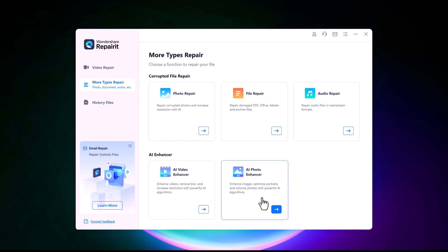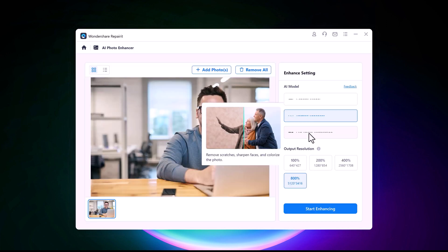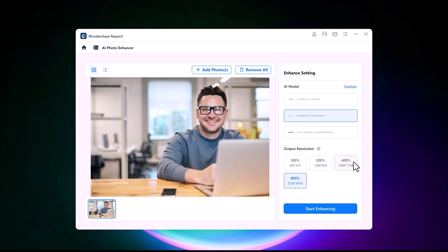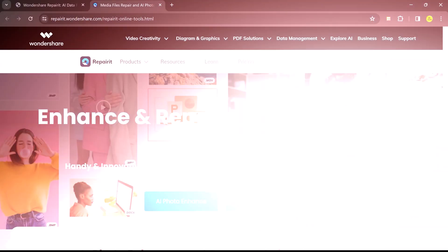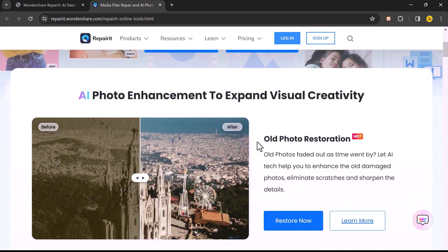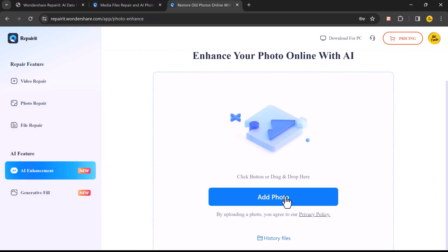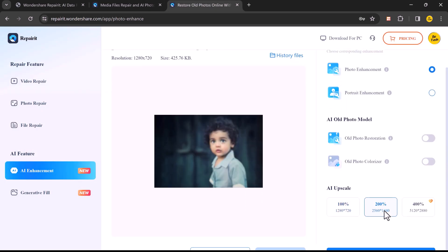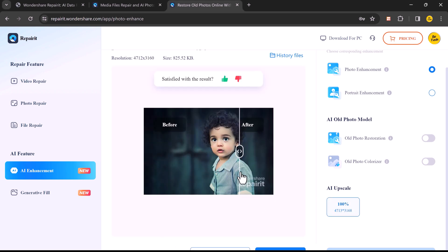It also has AI video enhancement and AI photo enhancement. Say goodbye to blurry photos — RepairIt's AI can sharpen details, reduce noise, and even increase resolution. And if you don't want to download software, no problem. RepairIt also offers a powerful online version. Simply upload your file to the secure platform and let the AI work its magic. You will get the same impressive results, all accessible from anywhere in the world with an internet connection.